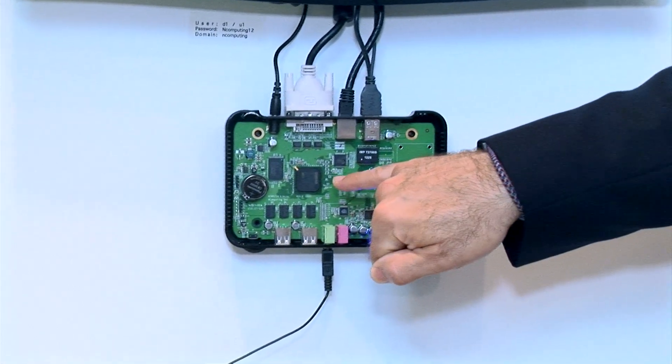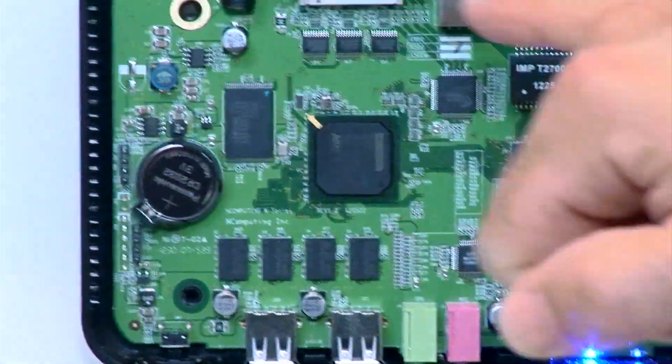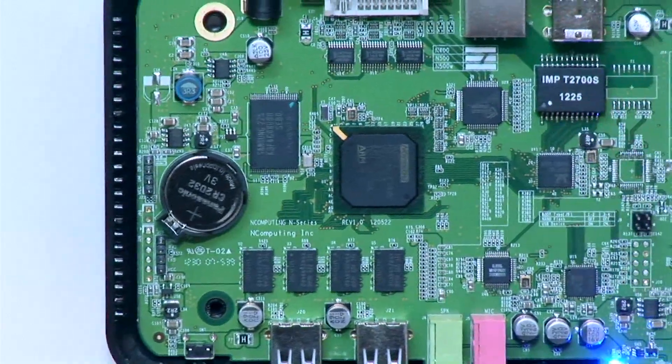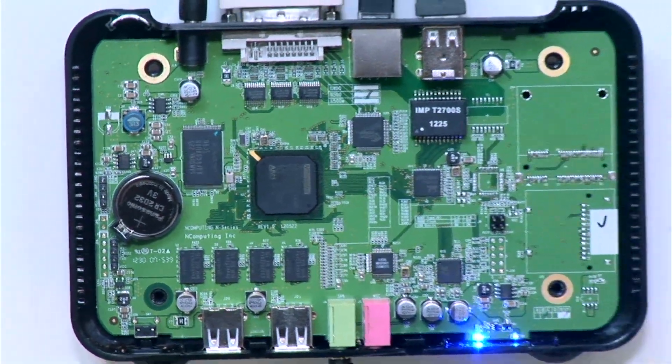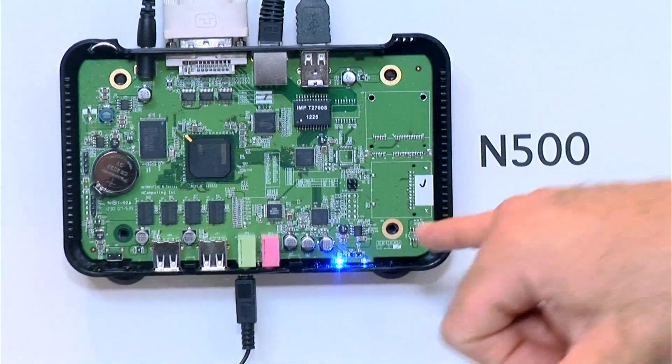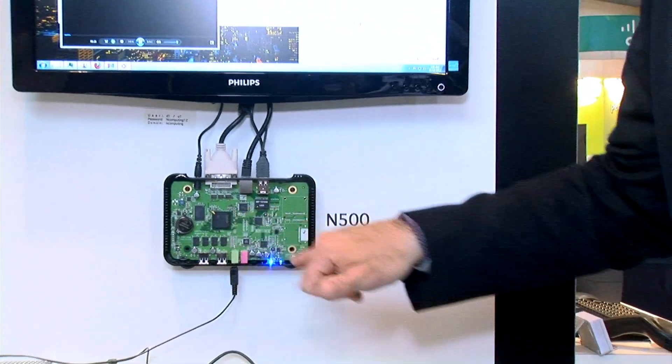The secret to our success is really the system on chip right here. The new Mo3 — our third generation system on chip — eliminates the need for a lot of components that you'd see in other thin clients. It keeps the units very cool. They take up very little power at less than 5 watts. And we get a lot of our processing capability, especially for video streaming and rich media, off of this chip.